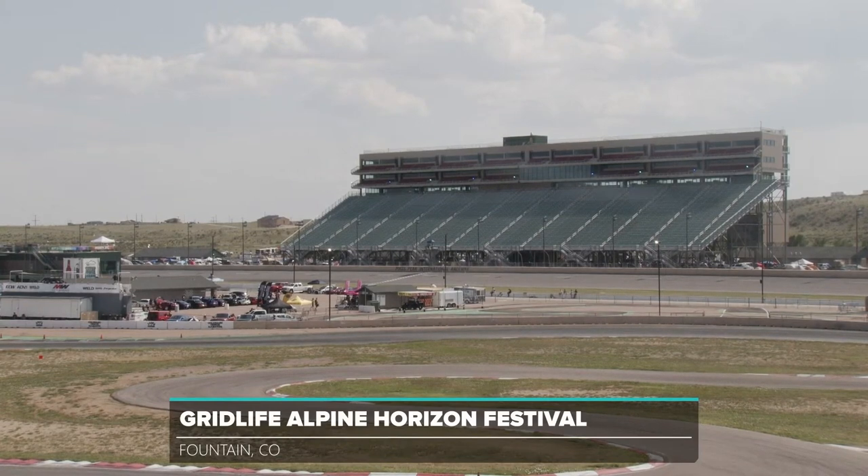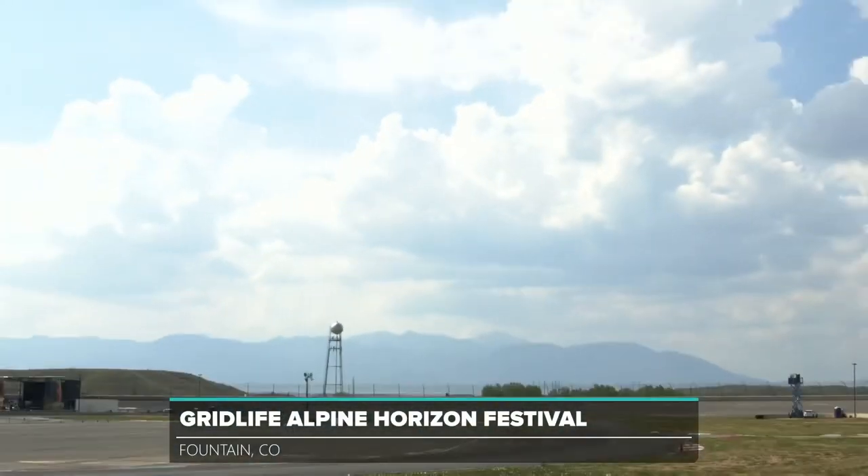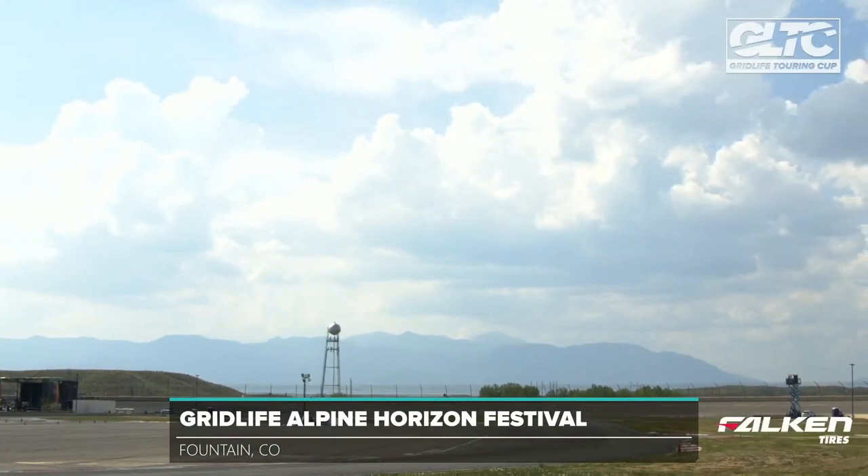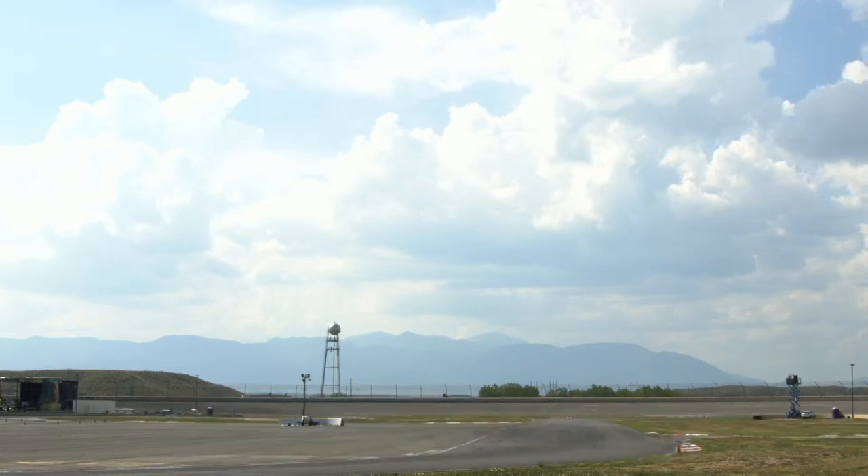My name is Kyle Heyer, joined by Tom O'Gorman for GLTC Race No. 1 of Alpine Horizons Weekend here for Gridlife Festival. So excited to get this underway. This track always races amazing. Last year our first race was in the dark — this time we get to see what's happening. The drivers do too. This is wheel-to-wheel racing, 15-minute sprints. This is race one of four.